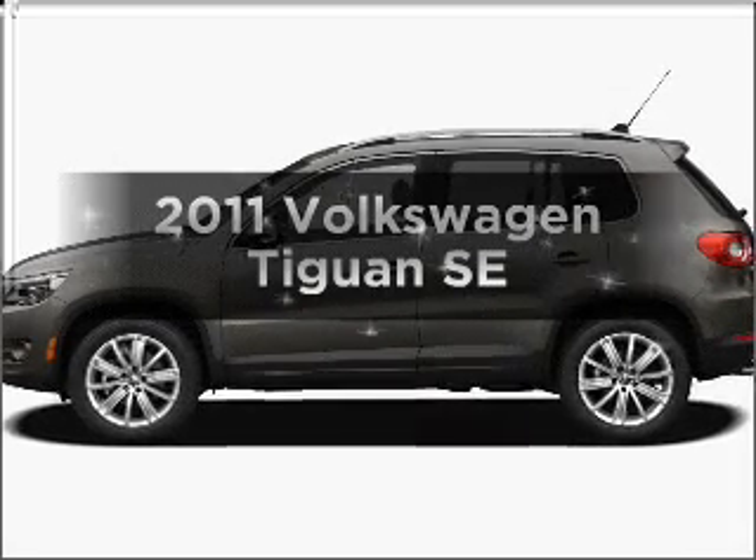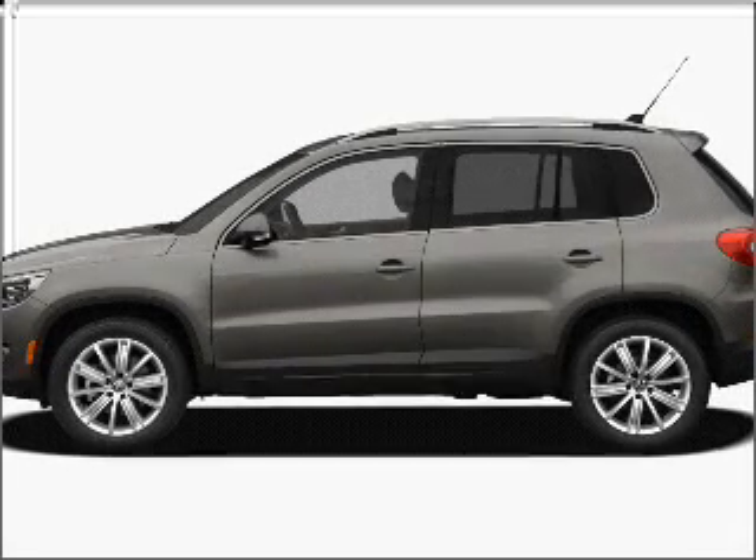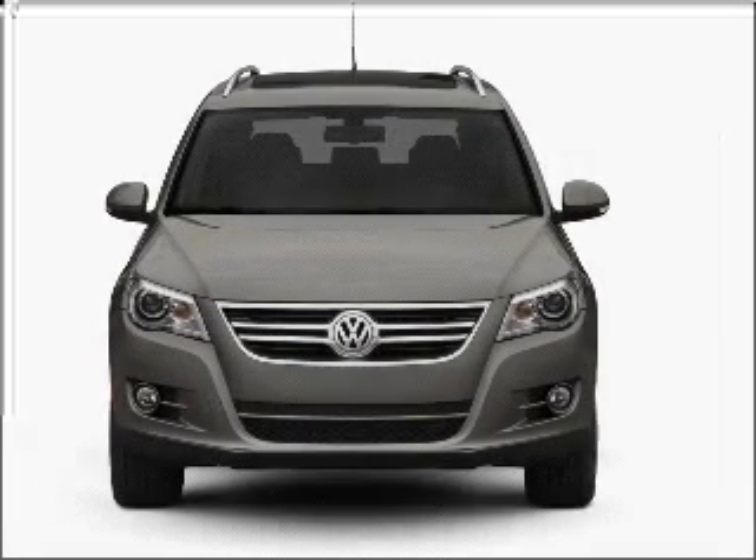Get noticed in this 2011 Volkswagen Tiguan. If you're looking for an automobile with great attributes, look no further.